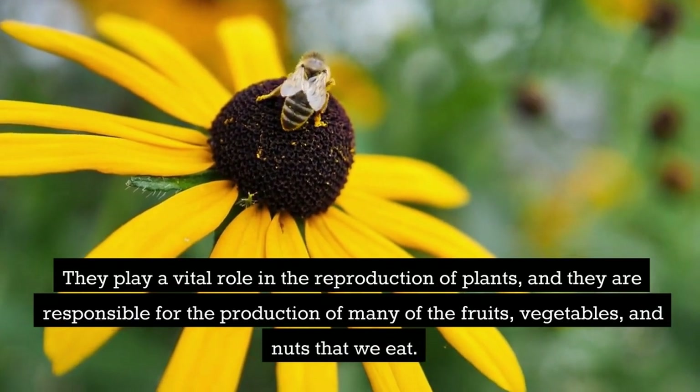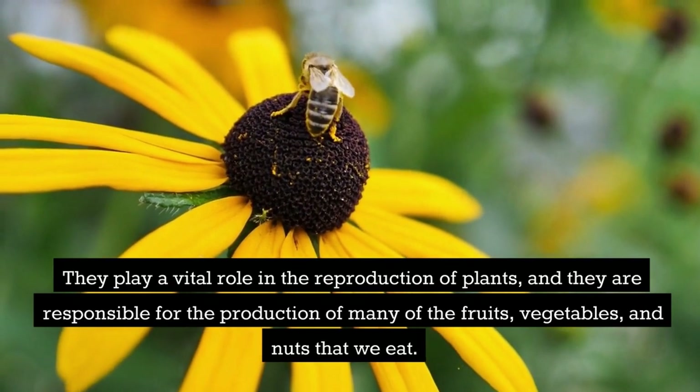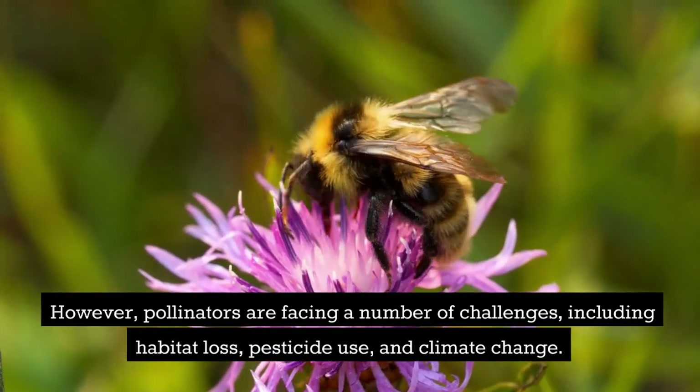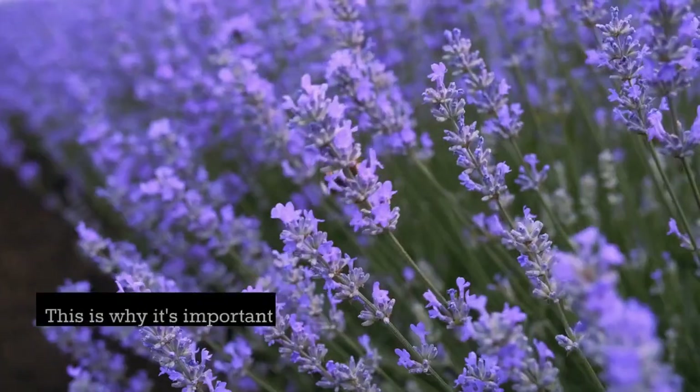Pollinators are responsible for the production of many of the fruits, vegetables, and nuts that we eat. However, pollinators are facing a number of challenges, including habitat loss, pesticide use, and climate change.